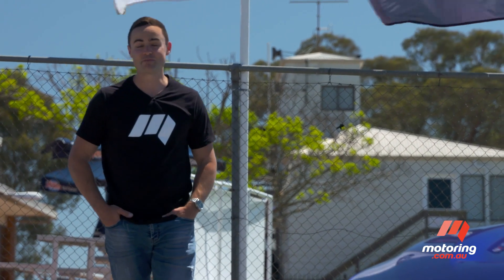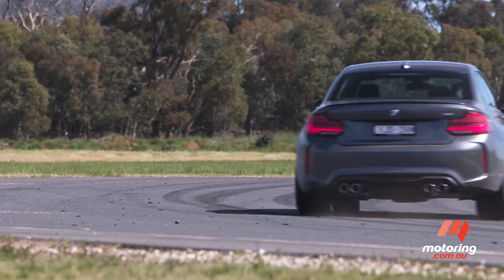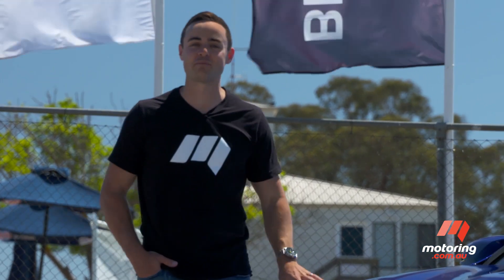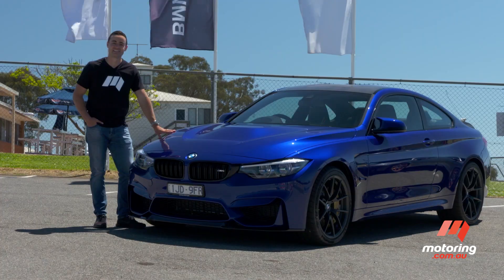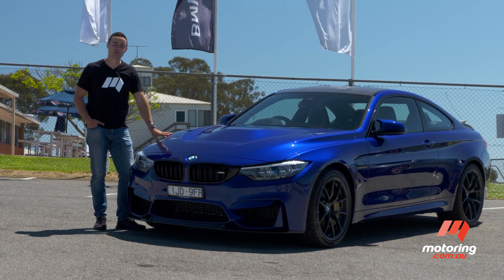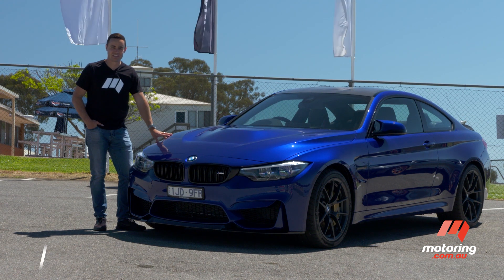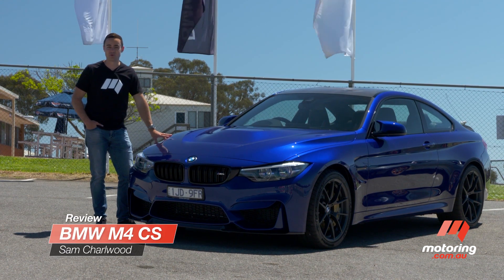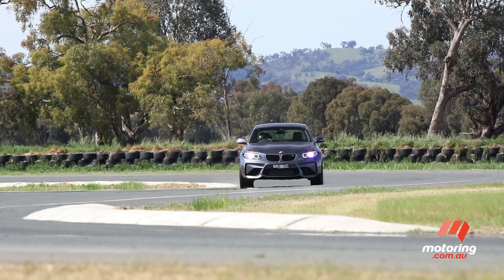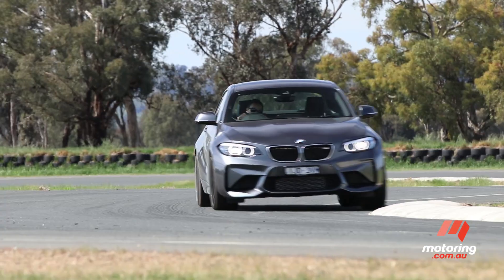A couple of weeks ago, we thrashed an M2 coupe around an empty racetrack for half a day, and it was honestly the most fun you could ever imagine in an M-powered car. Now we're back at another racetrack with a new M-powered coupe. It's called the M4 CS. It's twice as much as that humble M2, but it packs a lot more ponies under the bonnet. What I really want to know is, is this thing possibly twice as much fun?